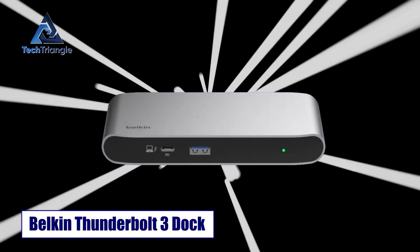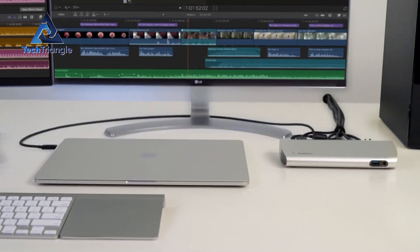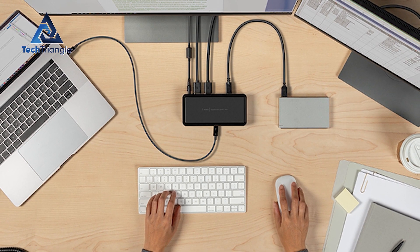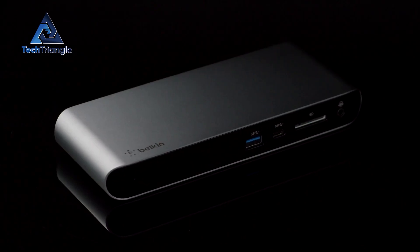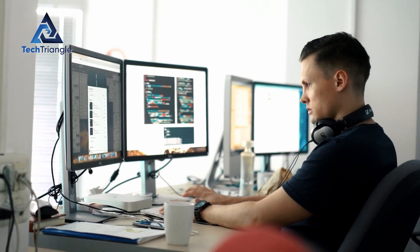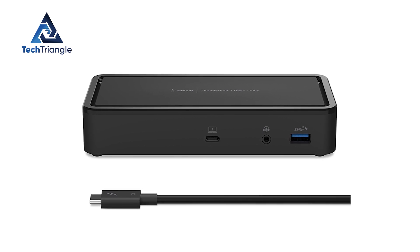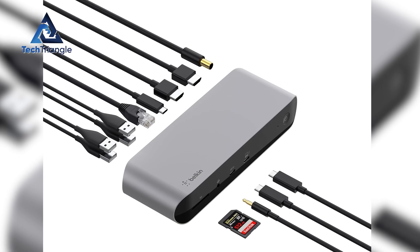Belkin's Thunderbolt 3 docking station is proof that older standards still have value. If you're working from a mix of older Thunderbolt 3 laptops and current machines, Belkin's unit gives reliable dual 4K output, a single cable connection for charging and display, and solid Ethernet support. Thunderbolt 3 runs at 40 gigabits per second, which still handles display and external SSD demands for many creators and office professionals. The Belkin dock tends to be compact and user-friendly, perfect for users who travel or move between desks — and it's stable and affordable on the secondary market.